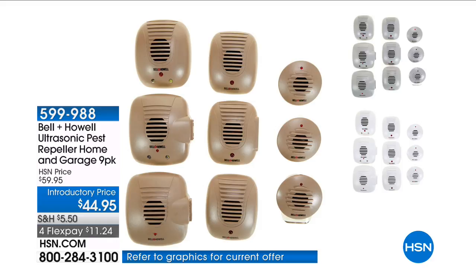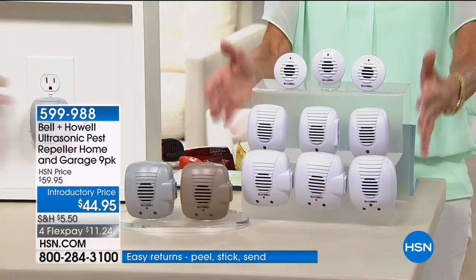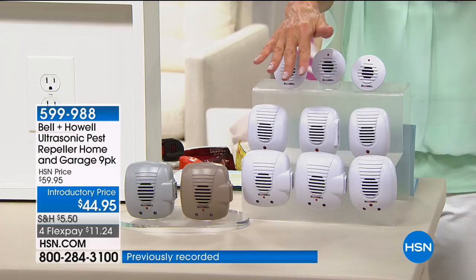We have been selling different configurations of these pest repellers for years here at HSN. This is a brand new set for us — the nine pack, the home and garage set. You're literally getting it all.